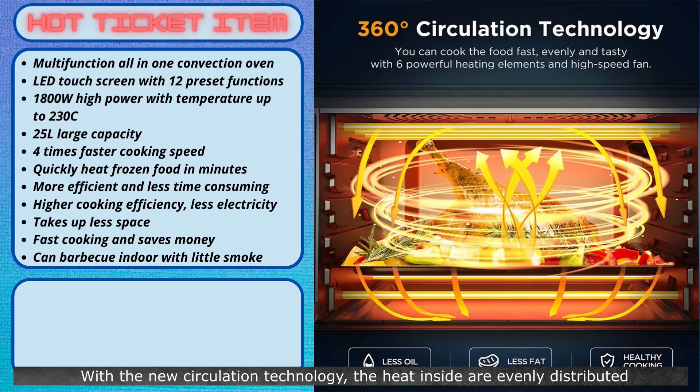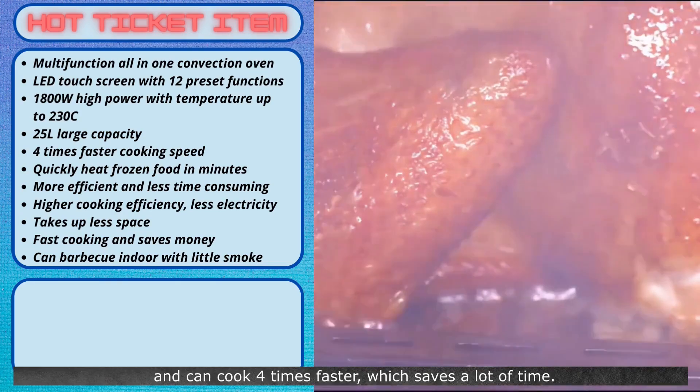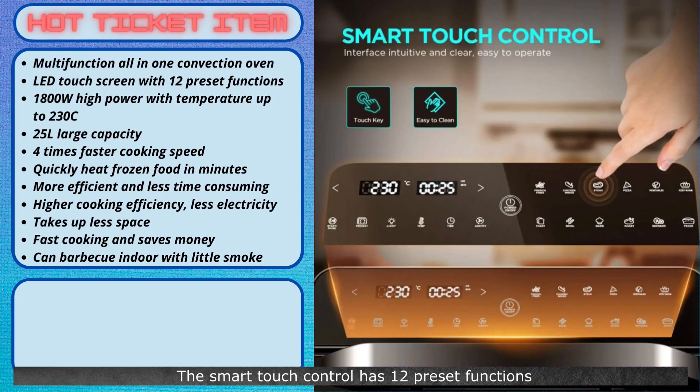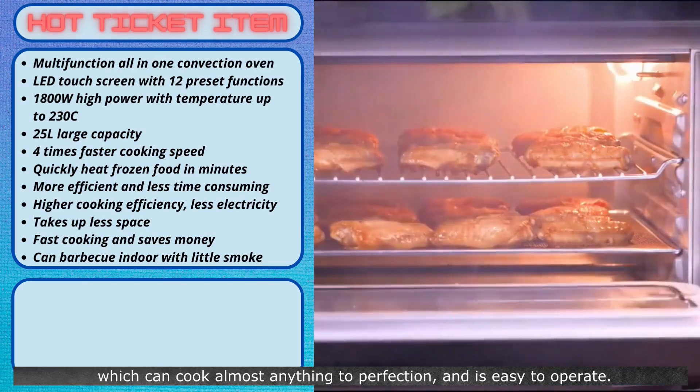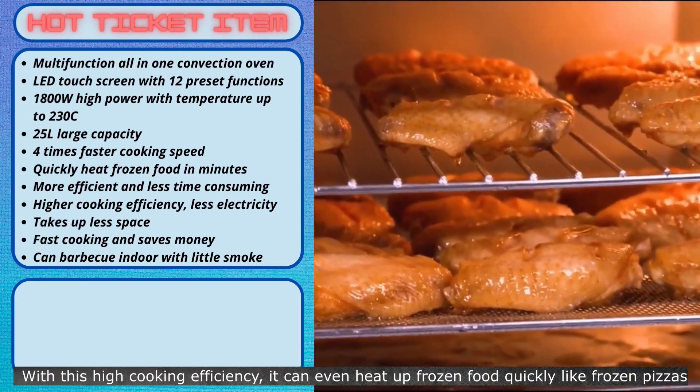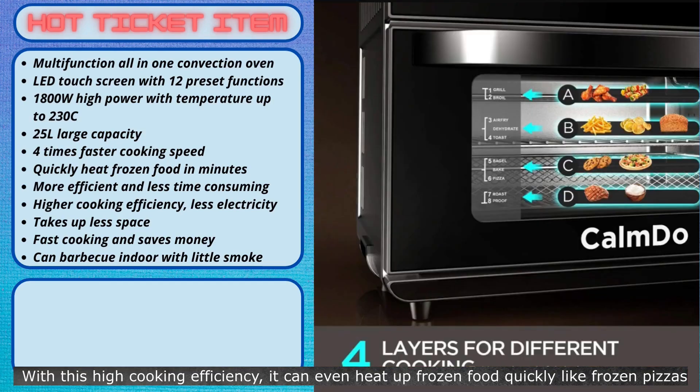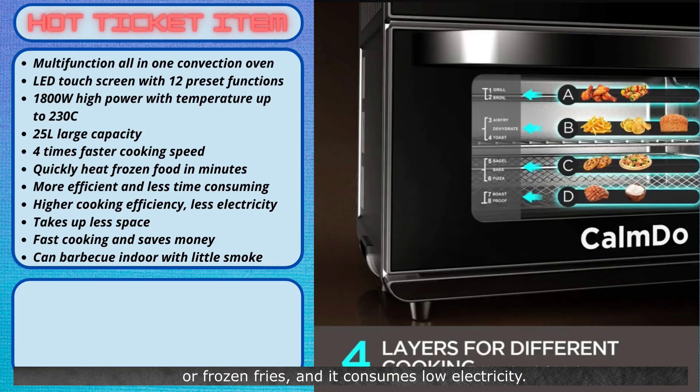With the new circulation technology, the heat inside is evenly distributed and can cook four times faster, which saves a lot of time. The smart touch control has 12 preset functions which can cook almost anything to perfection and is easy to operate. With this high cooking efficiency, it can even heat up frozen food quickly like frozen pizzas or frozen fries, and it consumes low electricity.